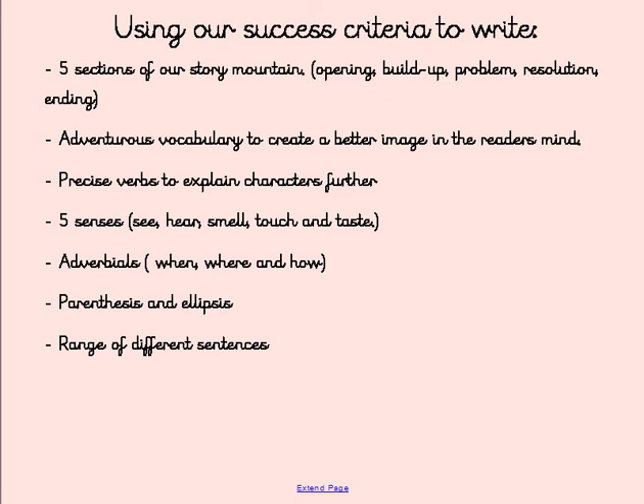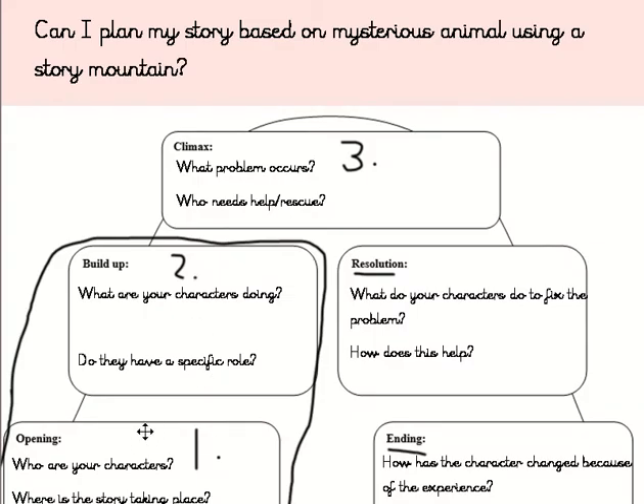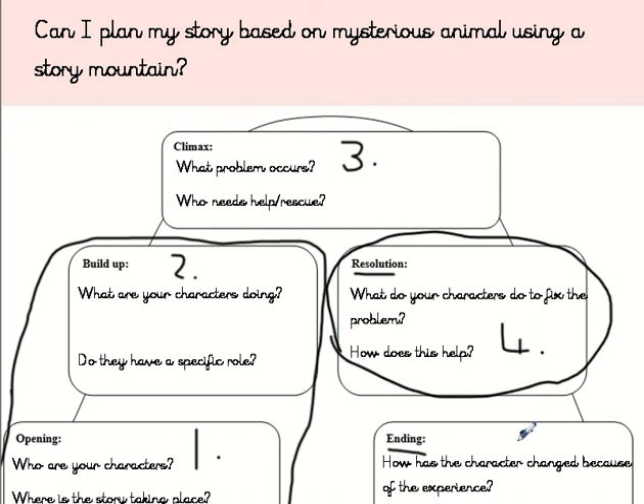Hi Year Six and welcome to your last ever home learning journey video for Year Six. Today we're going to be thinking about our final piece of writing. Yesterday you would have started your story — we spoke about doing our opening, our build-up, and our climax, and some of you may have written even further. Today you're going to finish off your story, writing your resolution from your story mountain number four and your ending, number five.